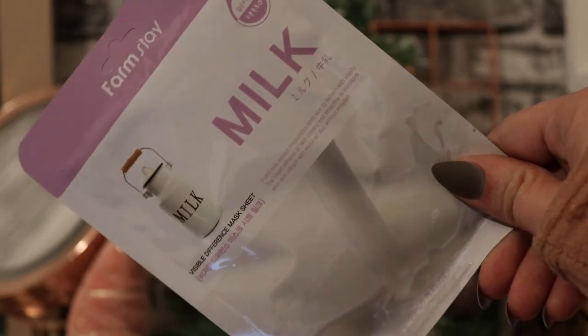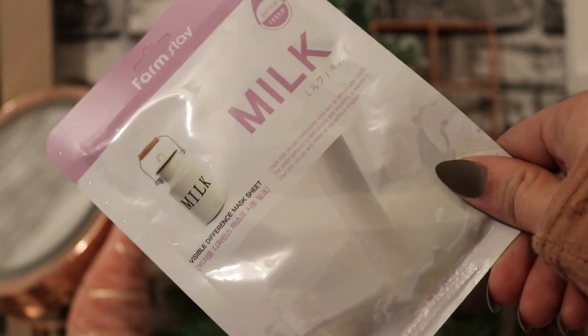We've then got one from Farmstay, which is one of my favorite brands — this is their Milk Visible Difference Mask Sheet. It says fresh milk extract moisturizes tired skin to refresh with vitality, and the sheet adheres to skin closely and smoothly to transform your skin, making it vibrant with moisture all day without irritation. A milk mask sounds amazing!